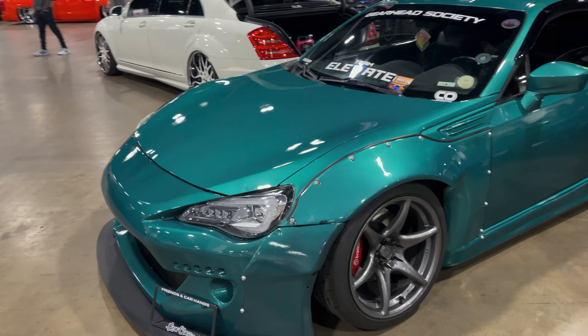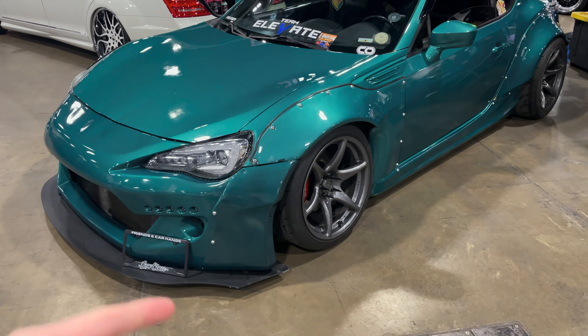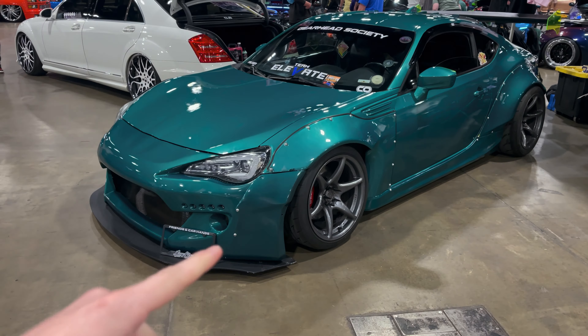Welcome back everyone to another episode. We're here at the show and Micah's car is already here getting a lot of attention, which is cool. I'll be driving that bad boy back home and we'll actually take the bumper off and the side skirts off when we go home. I want to show you guys around, show you all the 86s as per usual, then meet up with some friends.